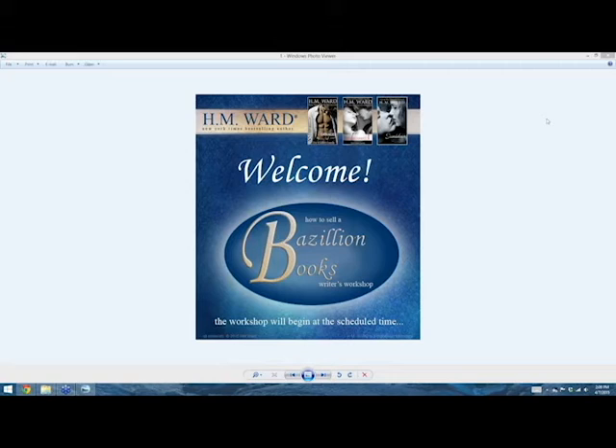Hi, this is H.M. Warren. Thanks for coming to my 'How to Sell a Bazillion Books' workshop. I am so glad that you're here today. We are going to go over a lot of practical stuff about selling — and selling also goes for free books, paid books, any price. It's totally practical information. You're going to be so glad you took this workshop.